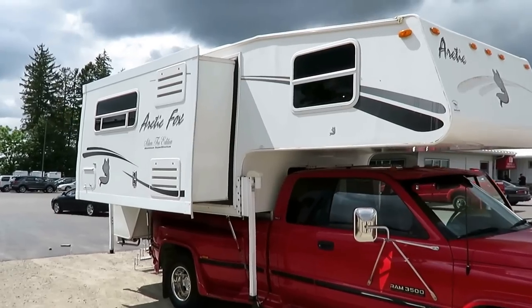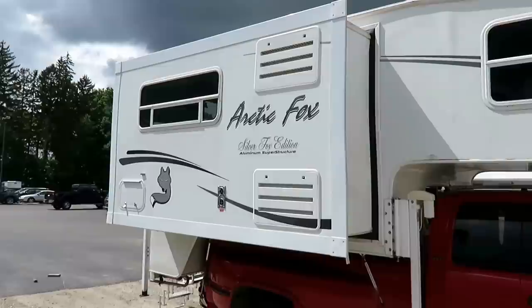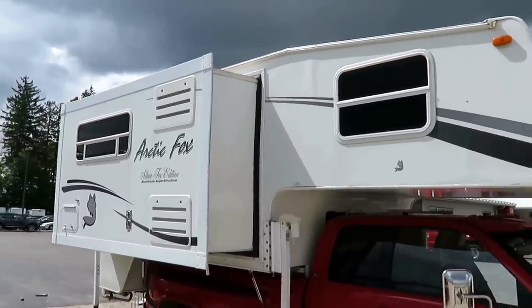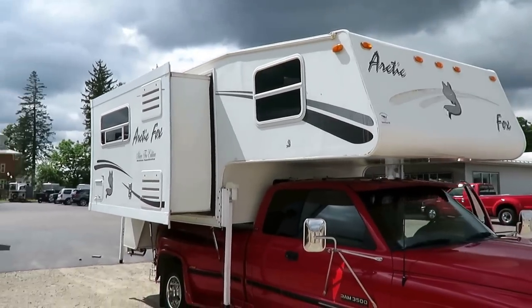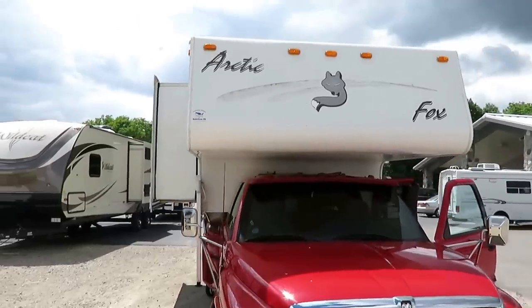The big slide-out here in the truck camper is a big slide — one of the bigger ones I've seen. And this is a full stand-up walk-in height truck camper, which is so nice. But those are the reasons that you need a big heavy-duty one-ton truck.